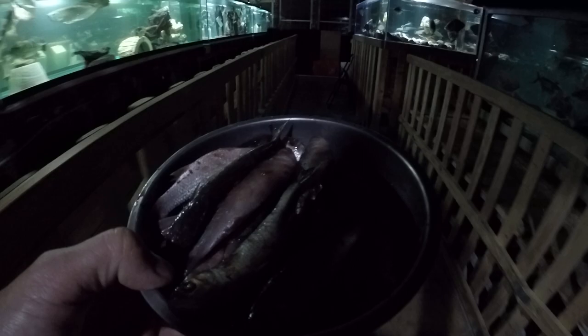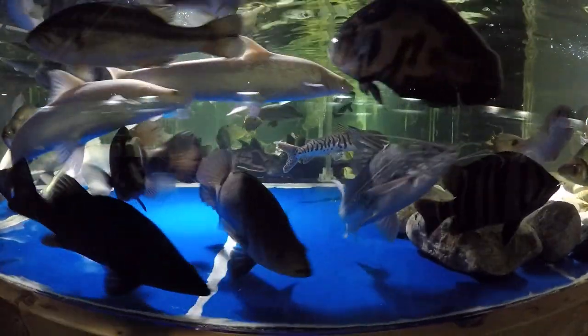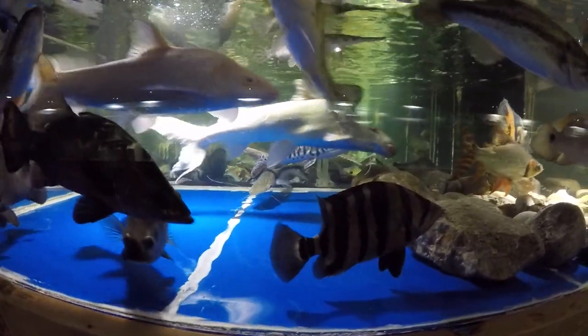We feed this 1800-gallon tank right now only once in four days. We give them fish, then one day off, then the next day pellets, then another day off, then fish again. So it's once in four days. Let's see how hungry they are today.